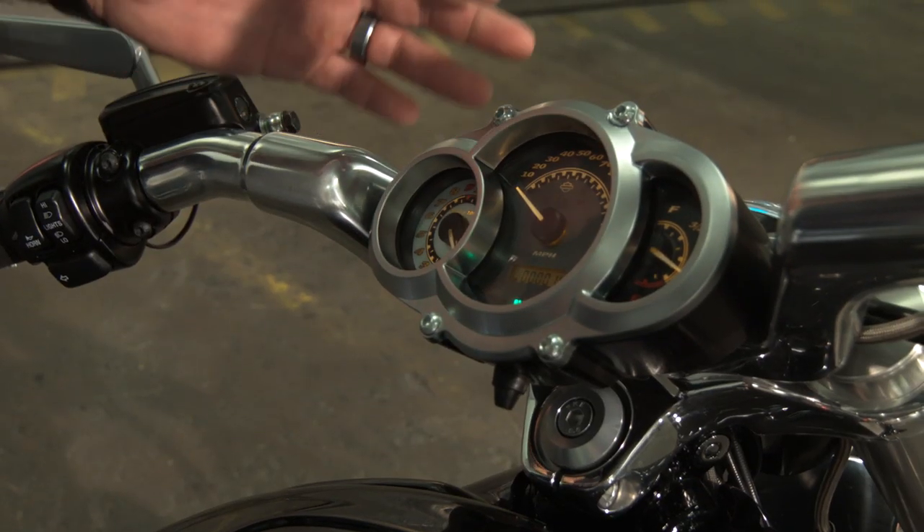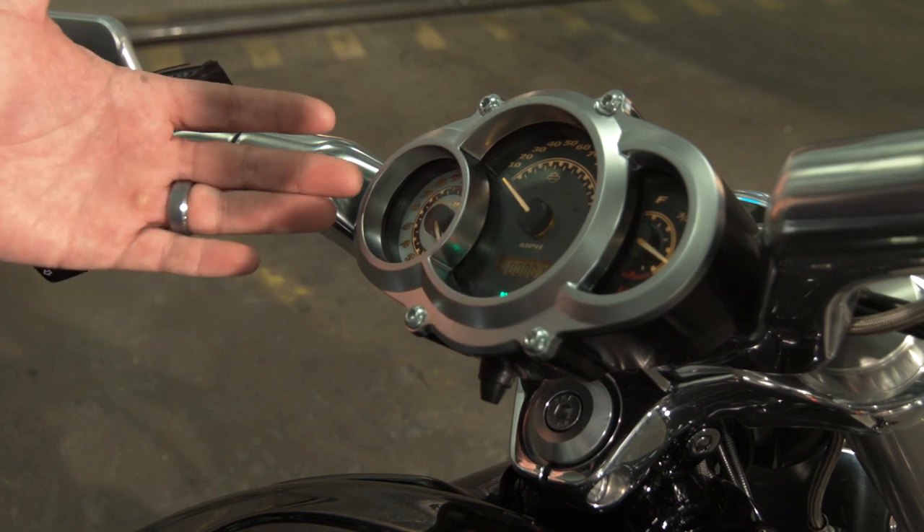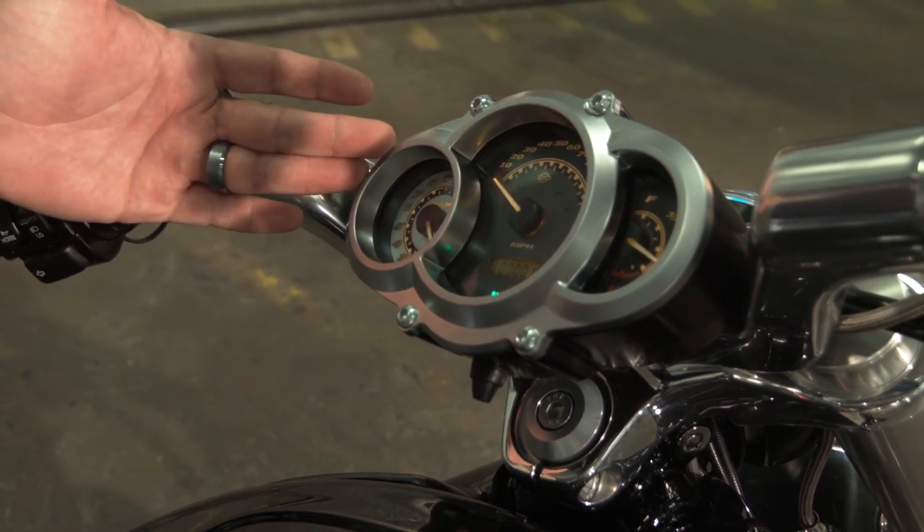For the V-Rod Muscle, you've got a real nice, easy-to-read speedometer and fuel gauge. But what's really neat is you've got an RPM indicator, and this bike will redline at 9,000 RPM.